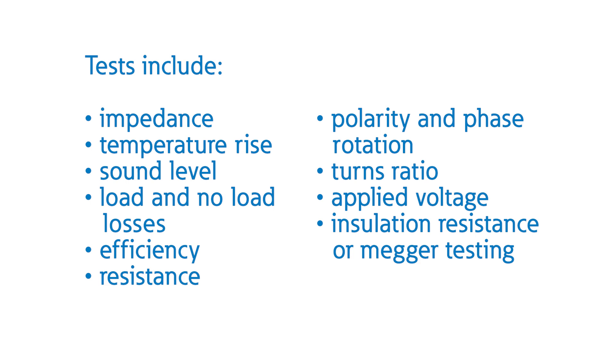Additional tests include polarity and phase rotation, turns ratio, applied voltage, and insulation resistance or megohm testing.